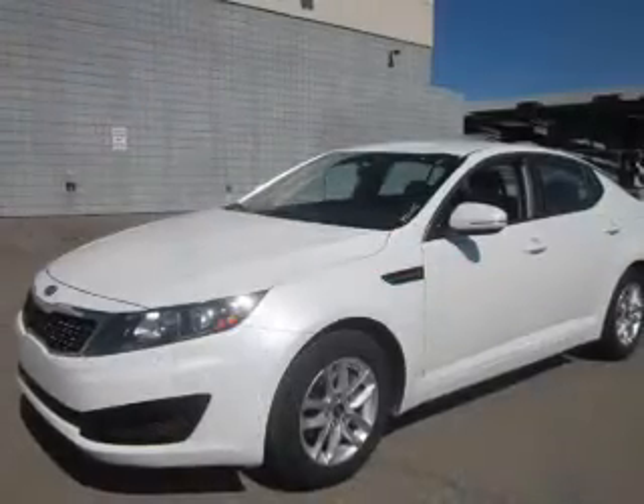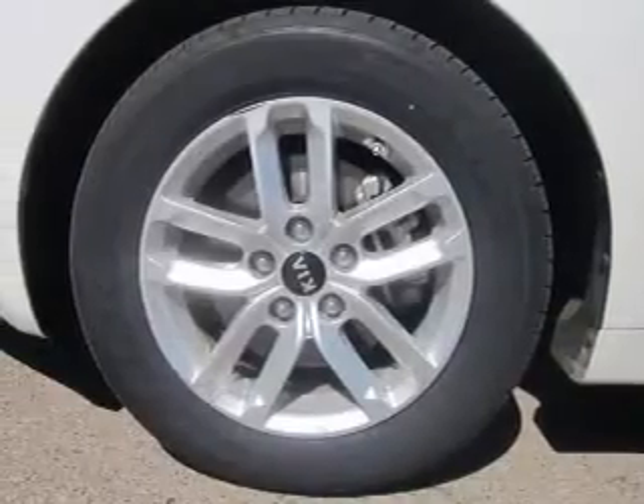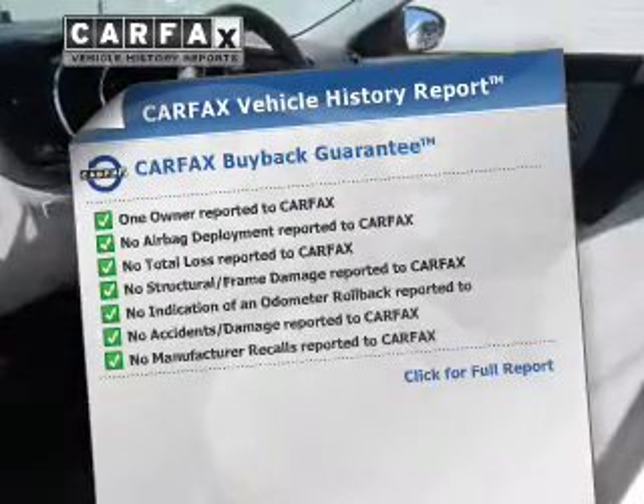Premium wheels lend a distinctive appearance. The anti-lock braking system will keep you safe on the road, and memory settings make for a more comfortable ride. An included Carfax Vehicle History Report allows you to purchase with confidence and the knowledge that your choice was a smart one.